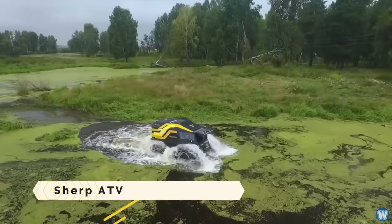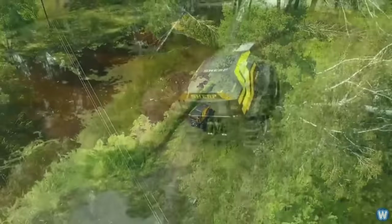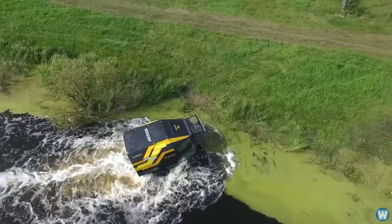Sherp ATV. The all-terrain Sherp ATV can handle marshes, snow, ice, rocks, and sand. As an amphibian, it can float and drive on water. Sherp ATVs have diesel engines, ultra-low pressure tires, and skid steer.